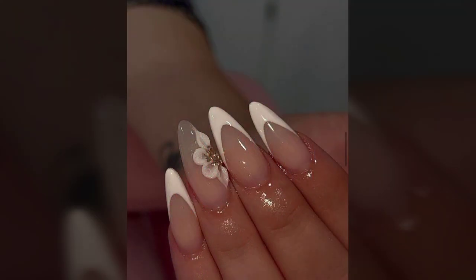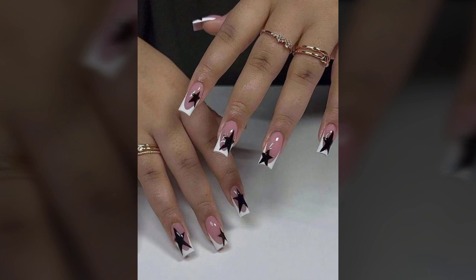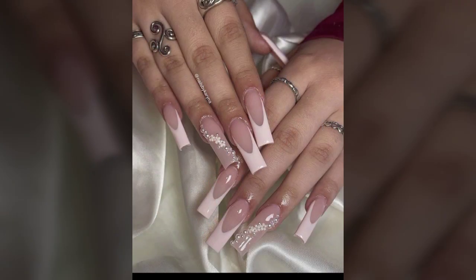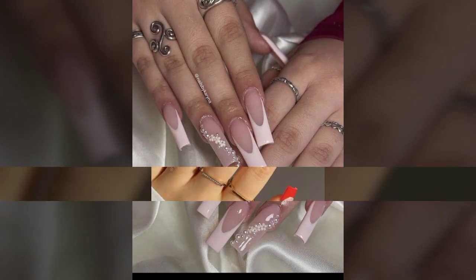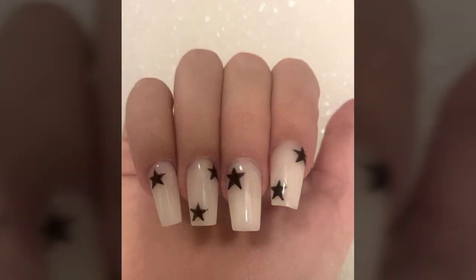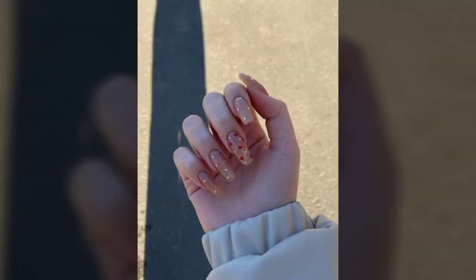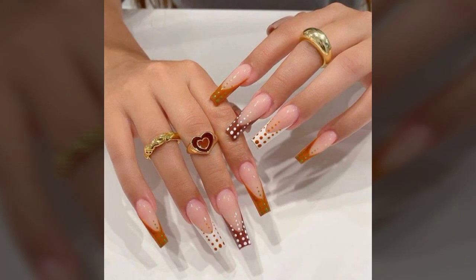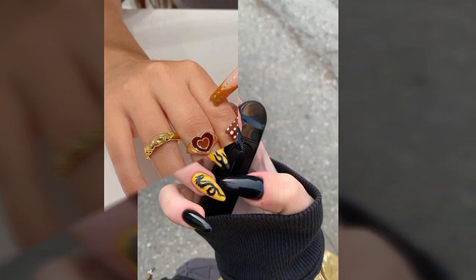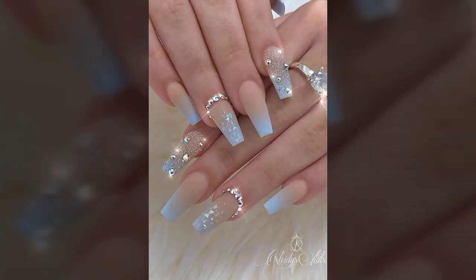These are very beautiful and very gorgeous designs for those ladies and girls who love to carry this type of trendy wearings. You can try this with any type of wearing — office wear, party wear, street wear, casual wear, wedding wear — this will enhance your personality wherever and whenever you want.